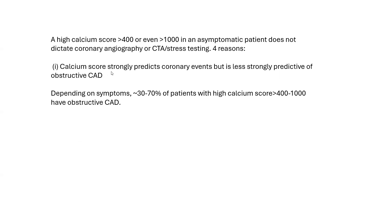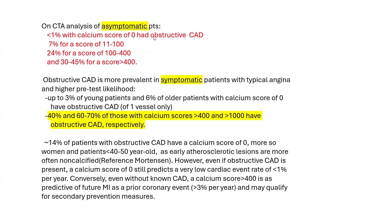The first reason is that calcium score strongly predicts coronary events but is less strongly predictive of obstructive CAD. It does predict obstructive CAD, but less strongly. You get better prediction of obstructive CAD when you combine calcium score with clinical features. Depending on symptoms, 30 to 70% of patients with a high calcium score over 400 or even over 1,000 have obstructive CAD. In one important CTA analysis of asymptomatic patients — a Swedish registry — less than 1% with a calcium score of 0 have obstructive CAD; 7% with a score of 11–100; 24% for a score of 100–400; and 30–45% for a score over 400.